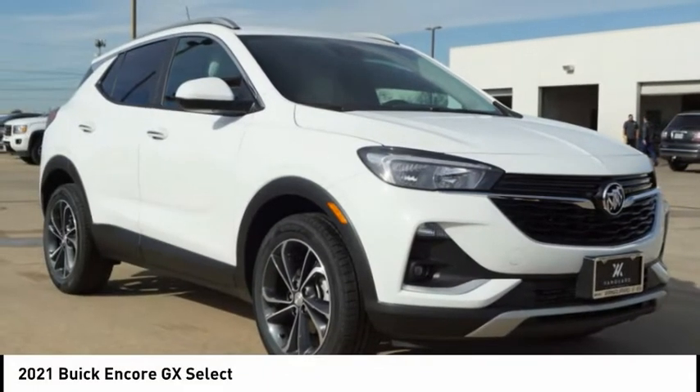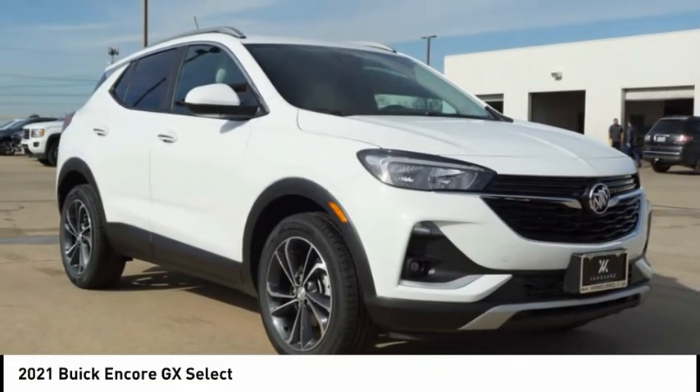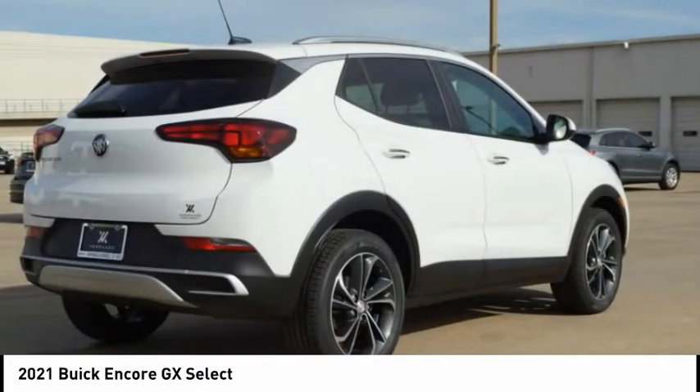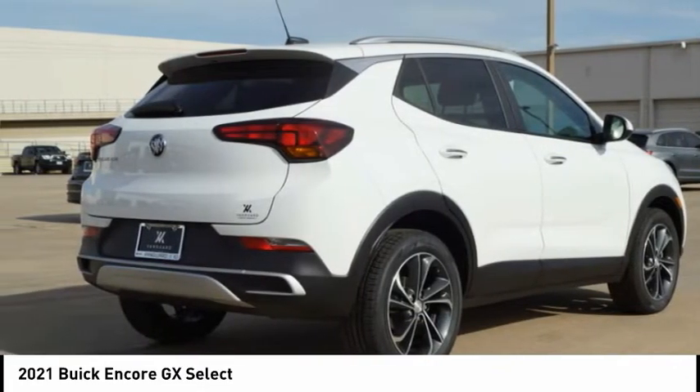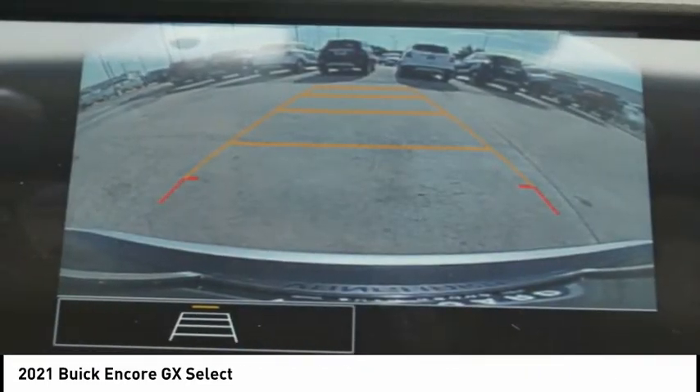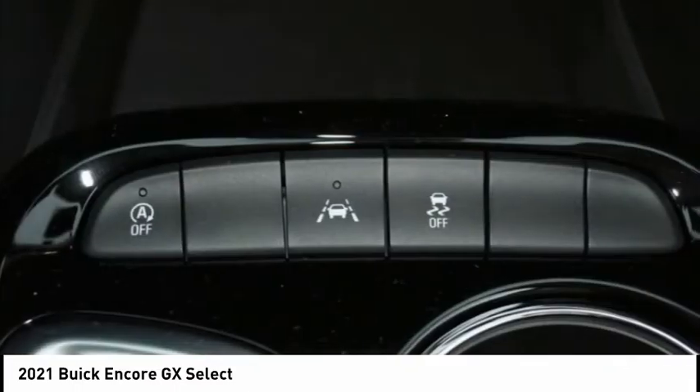Hi, and take a look at the 2021 Encore GX. The Buick Encore GX provides plenty of space and functionality with its compact SUV body. The Encore GX also provides plenty of safety features and a wide variety of options that you can upgrade to.